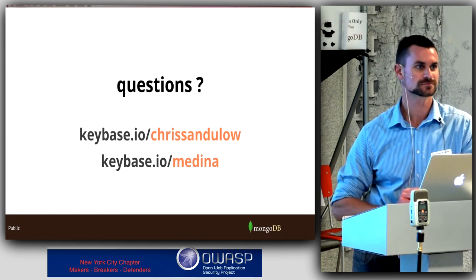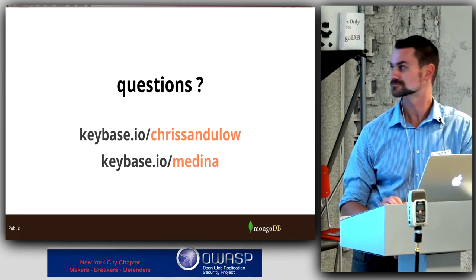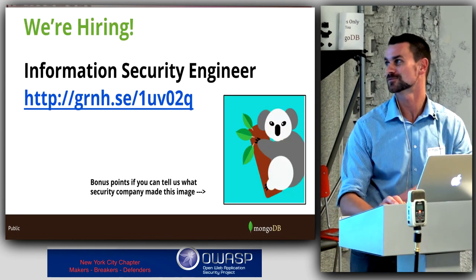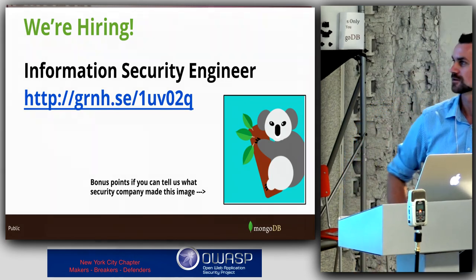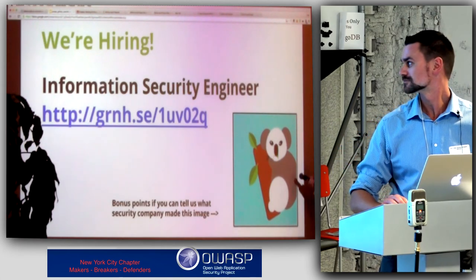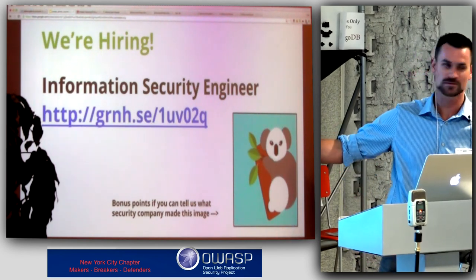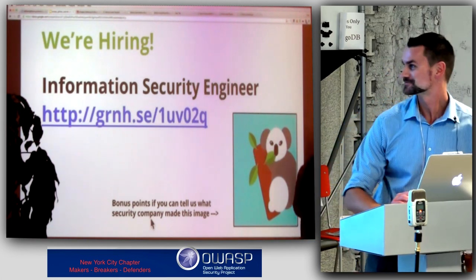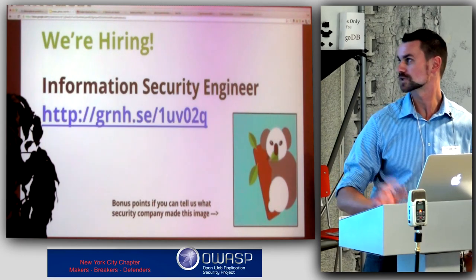Any additional questions? We're also hiring for the information security team — if you're interested there are some flyers around, or come talk to myself or Daniel. Thanks.